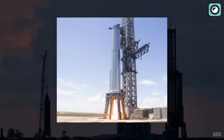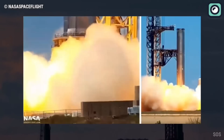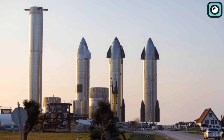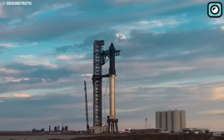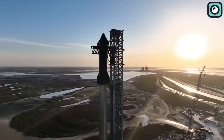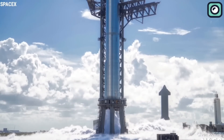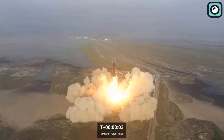By addressing the engine failures and refining the Raptor engine technology, SpaceX can better protect their upgraded launch infrastructure and achieve a more successful launch process. The launch pad upgrades and Raptor engine improvements represent an interconnected ecosystem within SpaceX's rocket development. The company's focus on refining and enhancing multiple aspects of its technology ensures that each component can operate harmoniously, leading to increased reliability and efficiency in space travel. This holistic approach to improvement is what sets SpaceX apart in the space industry.